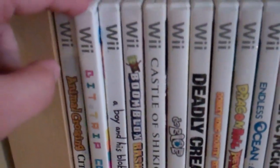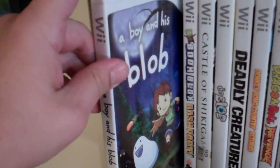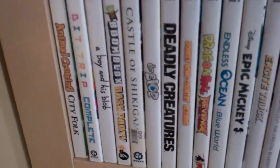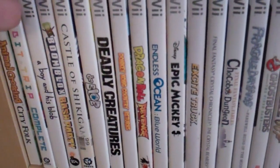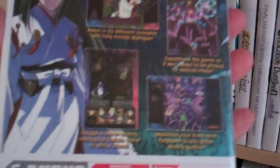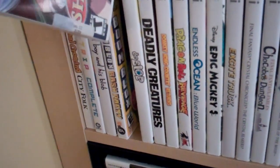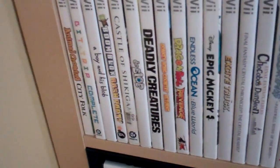BitTrip I just talked about in my last video. Boy and His Blob — this one's from WayForward, one of the greatest looking games on the Wii. It's got a beautiful hand-drawn art style to it, really a lot of fun. I actually haven't played Boom Blocks yet — I got that as a buy one get one deal. Castle of Shikigami 3 is a great bullet hell shooter with an anime style. Really fun, with horrible, laughably bad voice acting and plot. Really hilarious to watch.